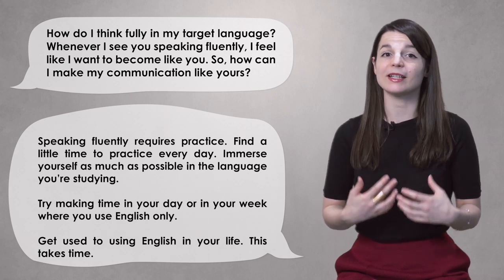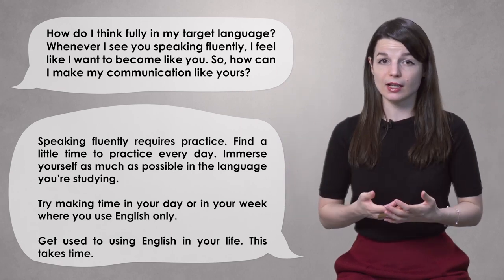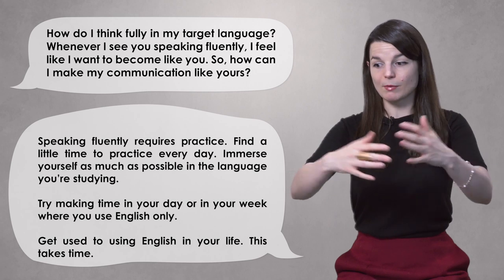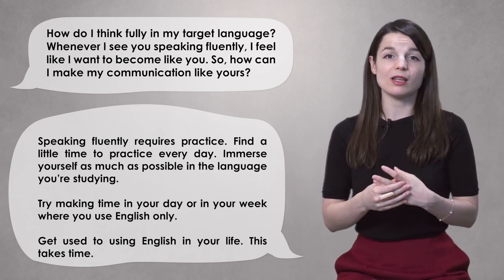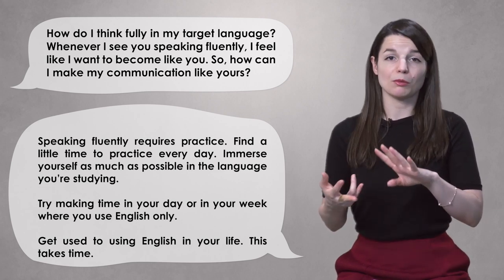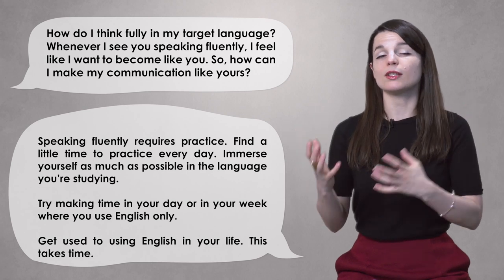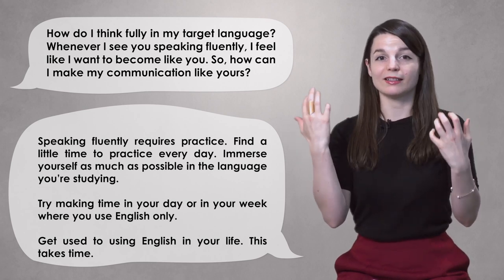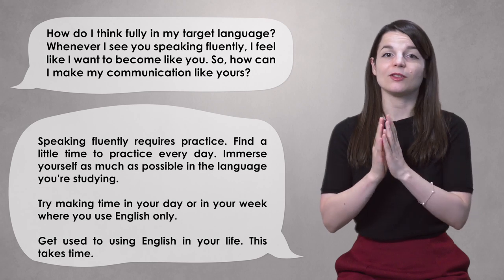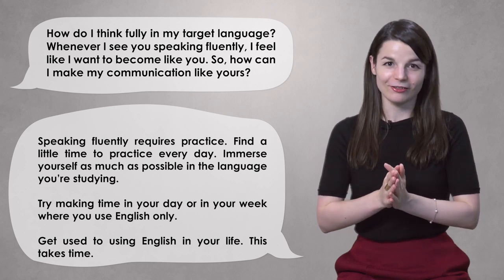You need to practice a little bit every day and immerse yourself in the language you're studying. If you're studying English, try to use English as much as possible in your day. Try to make a time in your week or day when you only speak or read English. Read English books, watch English TV or movies, listen to music in English, talk to people in English where you can. You need to get used to using it in your everyday life so that your brain gets used to using it when you're just thinking about things.